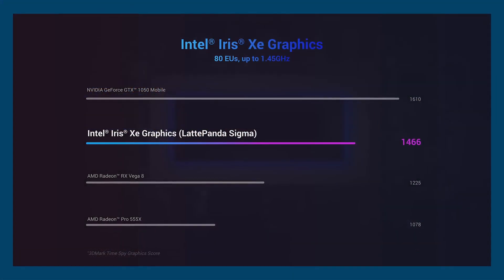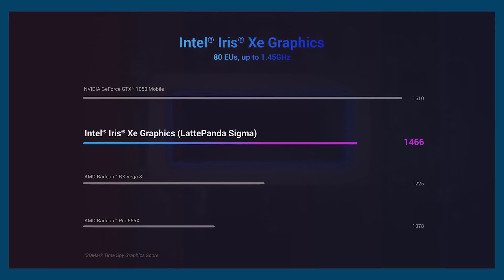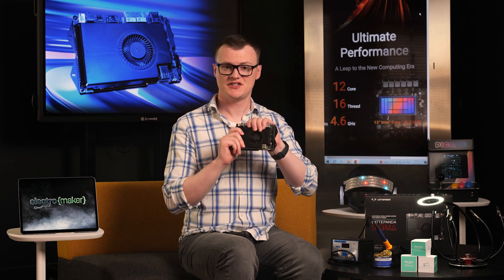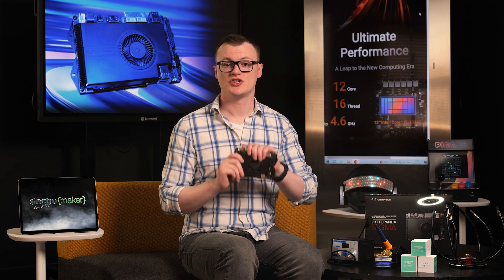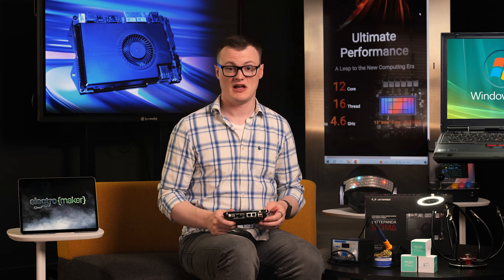The integrated graphics processor is an Intel Iris Xe, which has 80 execution units operating at up to 1.45 gigahertz. This means the system can easily support four external 4K screens, which is more than what most people need. Honestly, I wouldn't even know what to do with four screens — I still use a single laptop for my work.